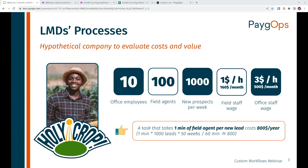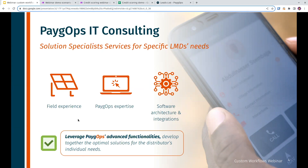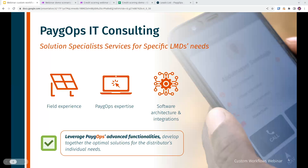What we can offer is automating your processes — connecting all these moving parts we've seen on the previous slide. Our team runs IT consulting projects for PayGops clients, leveraging our own field experience, our expertise in PayGops, and our close relationship with our software development team. We put together software architecture integrations and connect our knowledge with your own processes to leverage PayGops functionalities and optimize your costs.